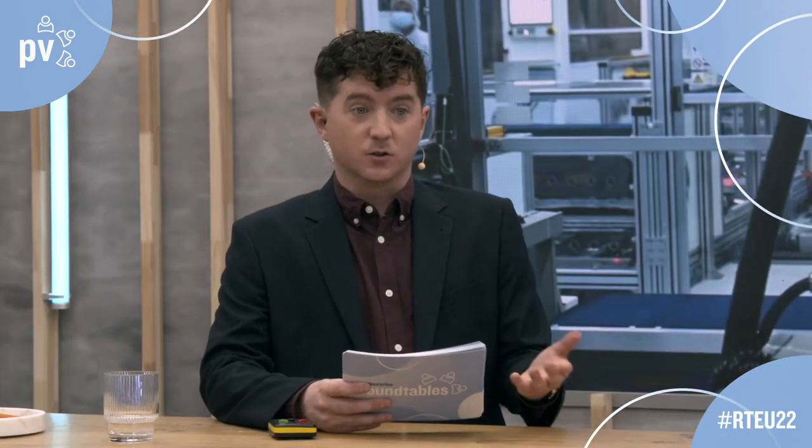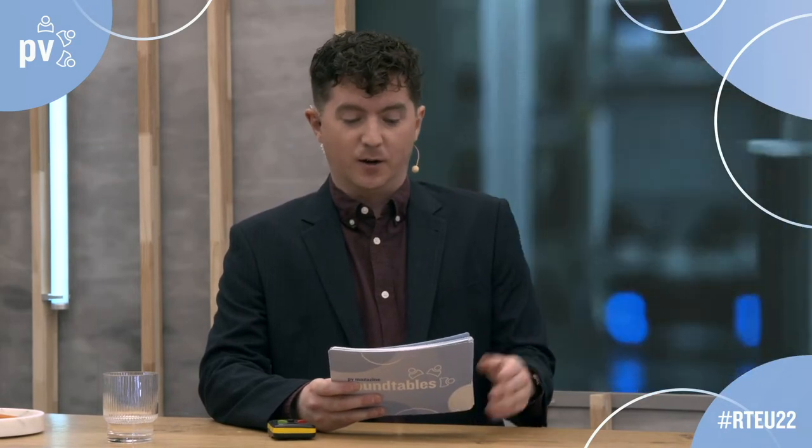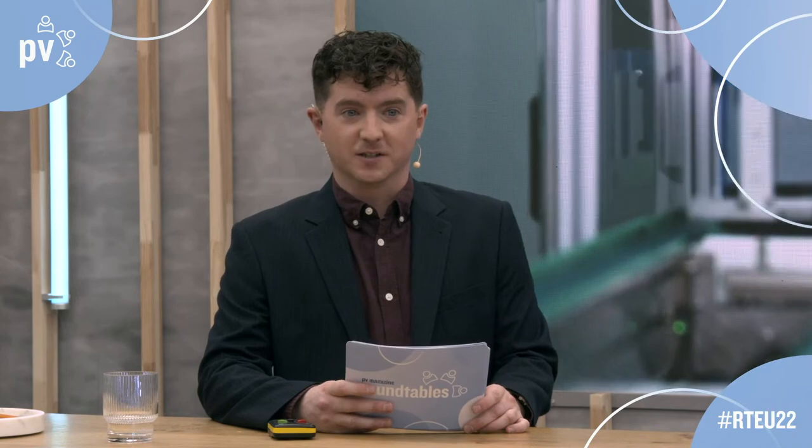We are here to talk about high efficiency. The theoretical limit for TopCon is around 28.7%. Right now, depending on the product family, we have efficiency around 25% and even more. Our target within this year is to have a global capacity of 40 gigawatts of TopCon technology. We already have a factory running 100% at 16 gigawatts of TopCon. We started delivering TopCon HOT2 technology in February and we went all in.